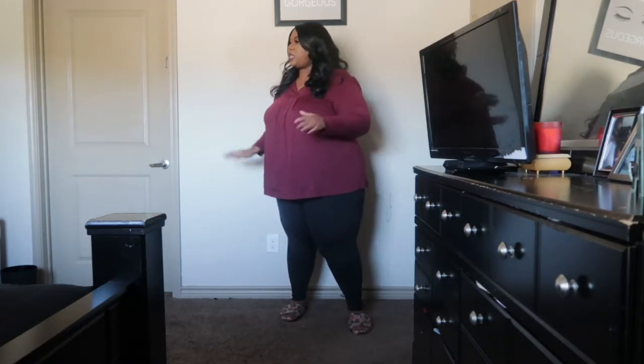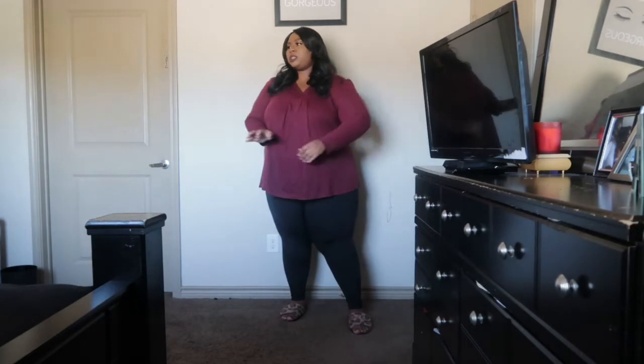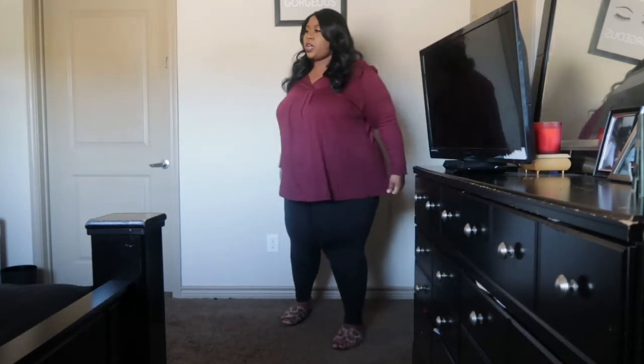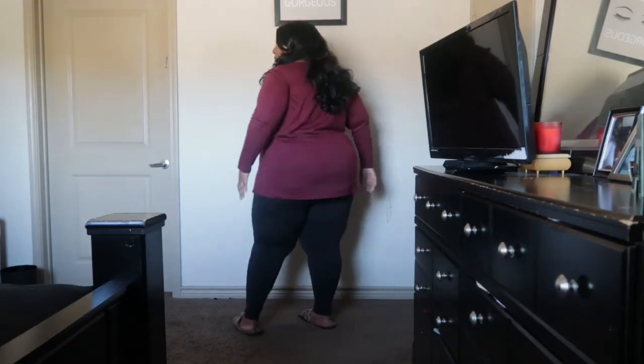I got this top in a size 4X. This is a maroon baby doll top — I think it's so cute and so comfortable. If you are a girl who does not like to show her stomach and likes to hide it, this is the shirt for you. Also, let me know if you guys like the camera angle — I took a suggestion from a couple of people who said they like this angle, because you can fully see all of me from my tippy toes to my wig.